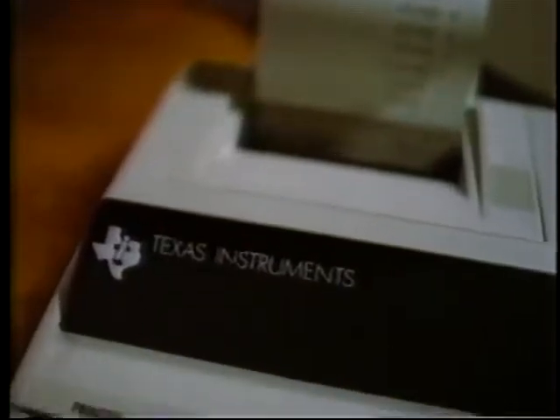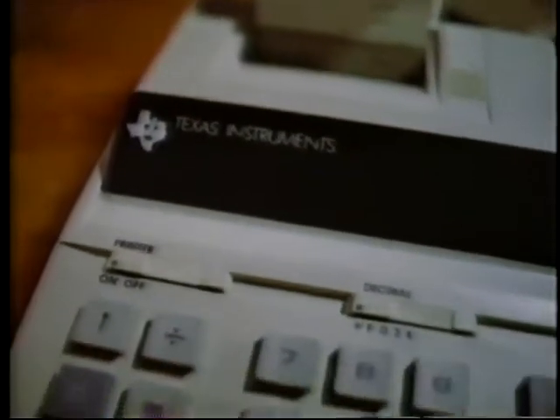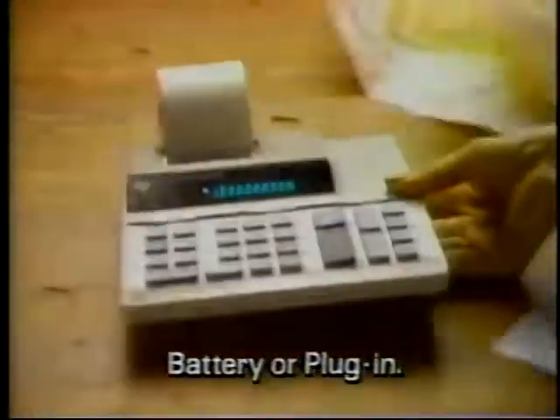When tax time hits, so does the paperwork. That's when you need this — the Texas Instruments Printing Calculator. It turns all your facts and figures into one permanent record. And since it's portable, you can use it anywhere.